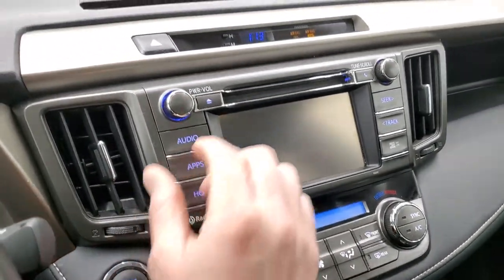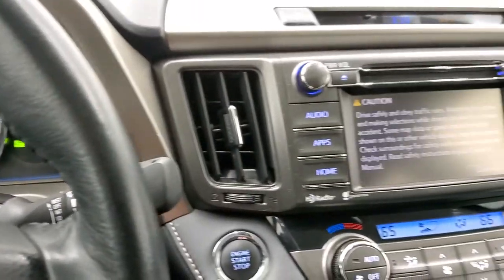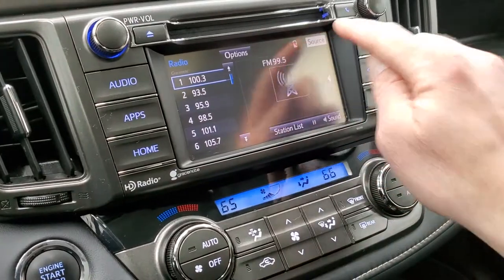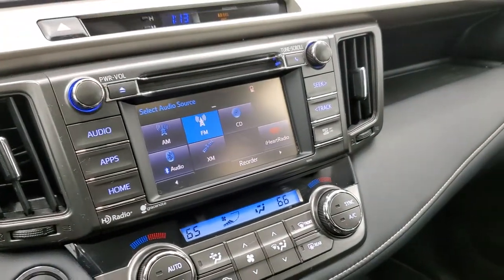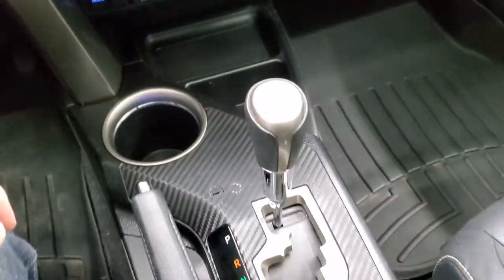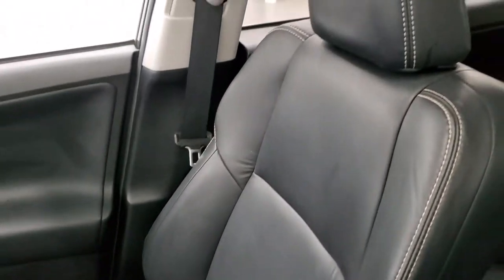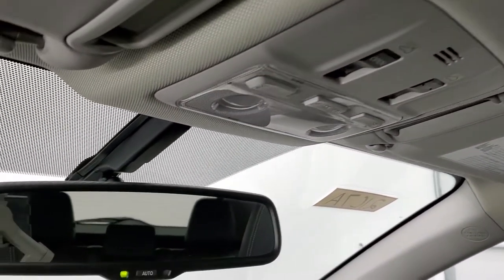We'll turn the ignition on so you can see the radio and everything. On the instrument cluster you get an outside temperature display. This one does have the factory navigation system, and this is also where your backup camera shows up. You get AM, FM, and Sirius XM radio capabilities, plus a CD player. Down here are your climate controls, push-button start, heated seat buttons, Eco mode, Sport mode, and an AUX and USB jack as well as a 12-volt power point. Automatic transmission with keyless entry including a gate button. It does come with the power sunroof, the headliner is in nice shape, and you get map lights, sunroof controls, and an auto-dimming mirror. This vehicle has 74,207 miles.